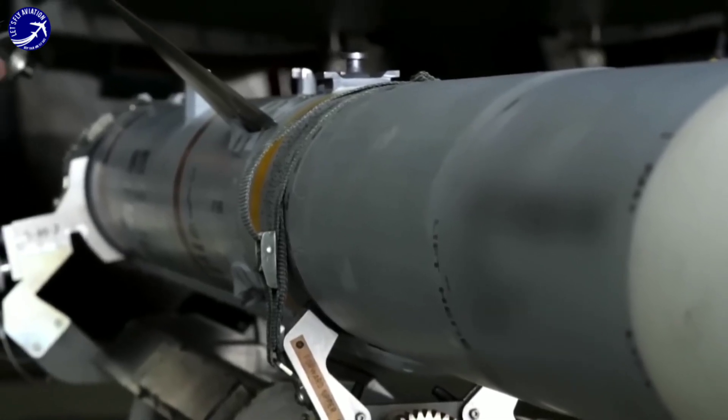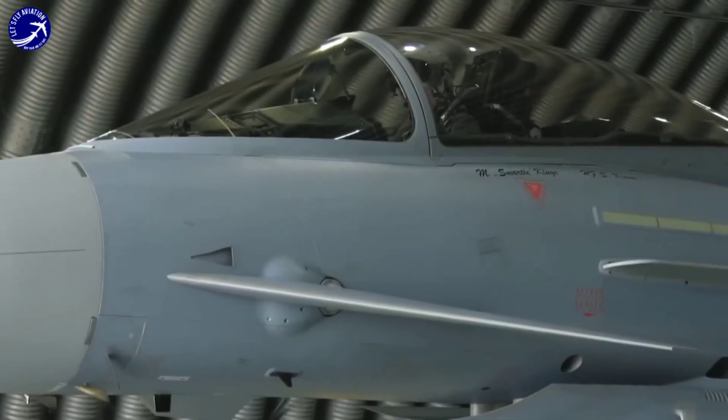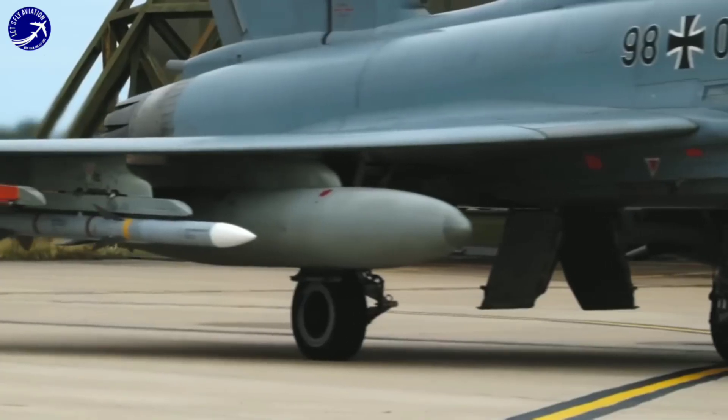Weakness 2: Limited stealth capabilities. Unlike some of its counterparts, the Typhoon lacks advanced stealth technology, making it more vulnerable to detection by enemy radar systems.